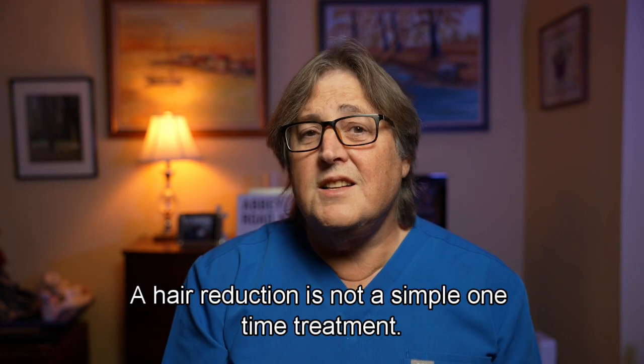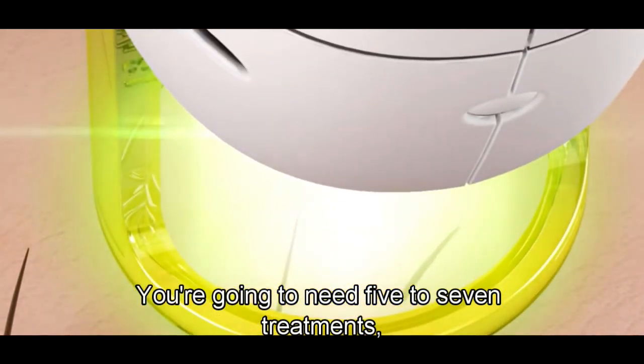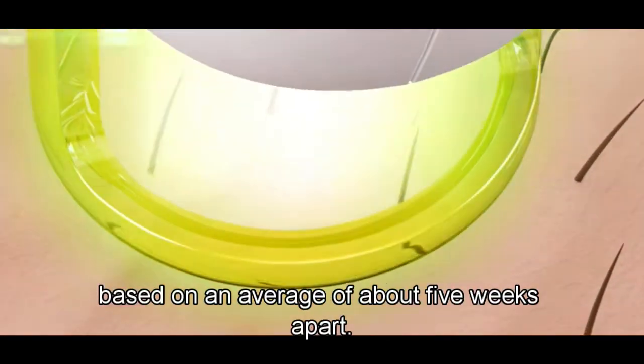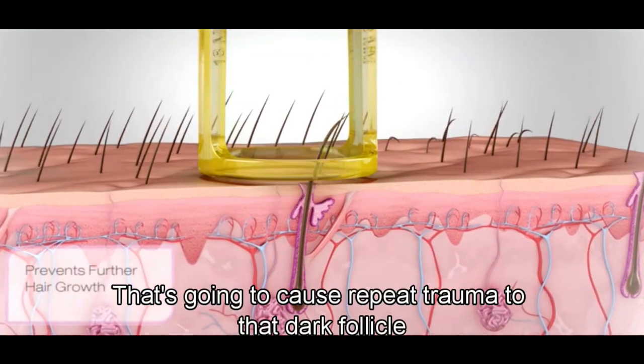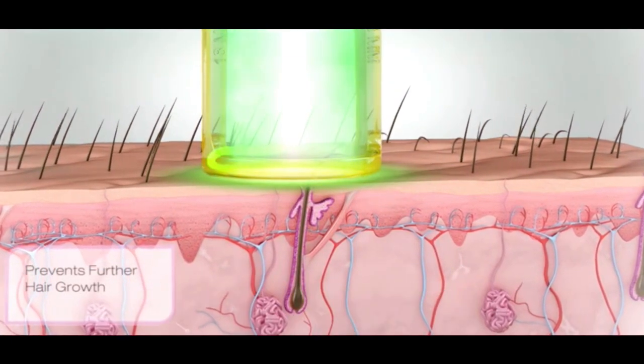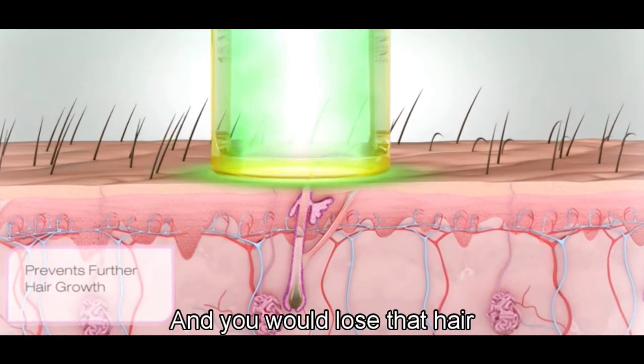Laser hair reduction is not a simple one-time treatment. You're going to need five to seven treatments spaced on an average of about five weeks apart. That's going to cause repeat trauma to that dark follicle and eventually kill the follicle, and you would lose that hair.